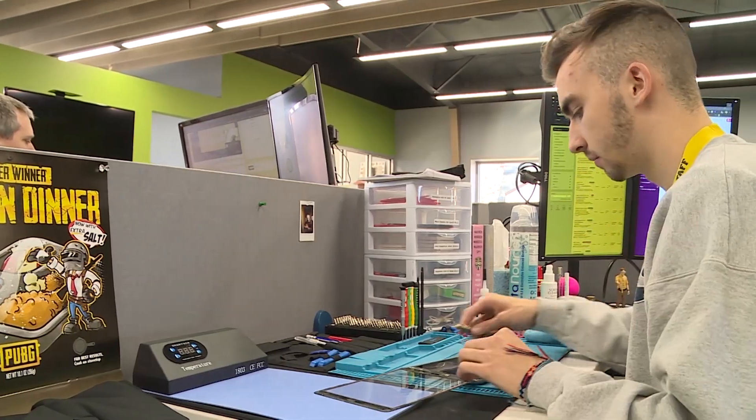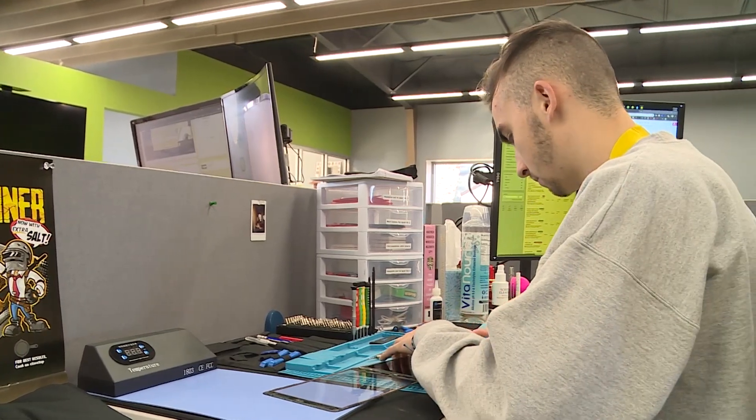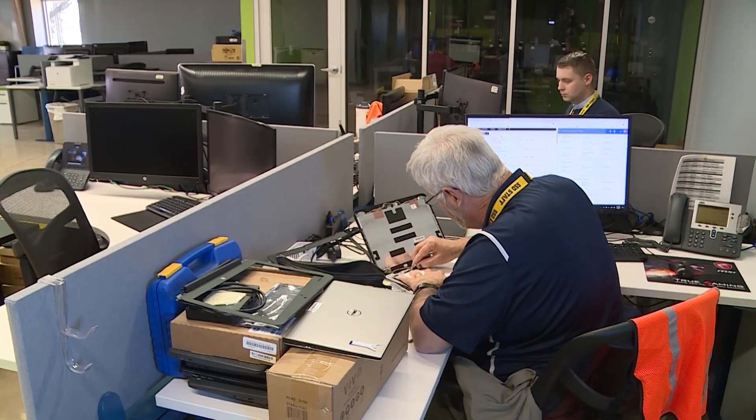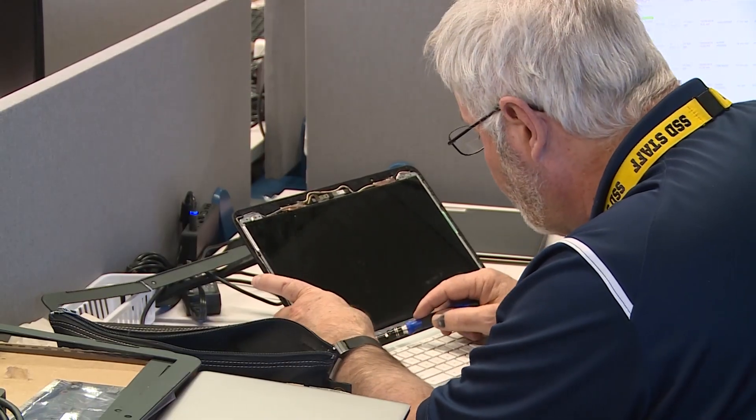In the school district, the role of the technology department is primarily for support of student learning. We wanted our building to kind of remind you of any other technology-driven business you would go into, whether that's Google or Microsoft or anything like that. We wanted to give that kind of tech building vibe.